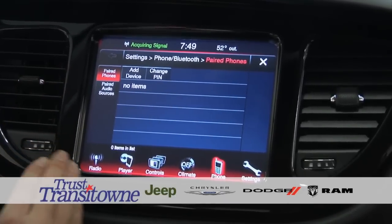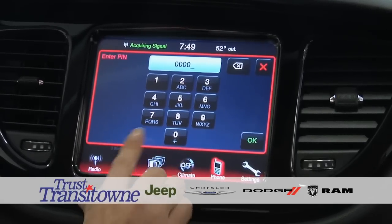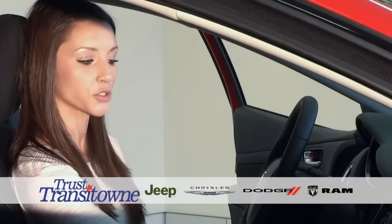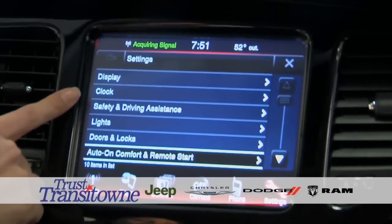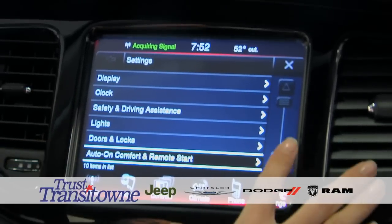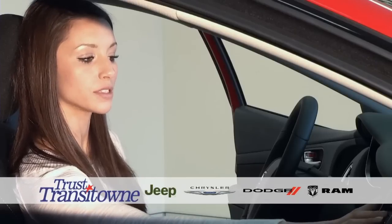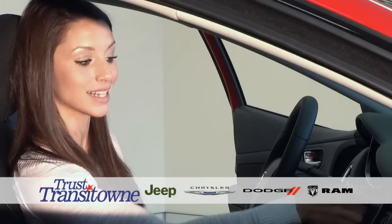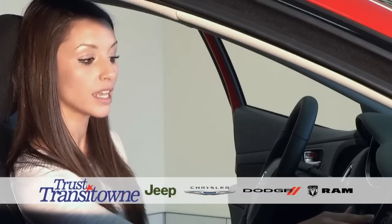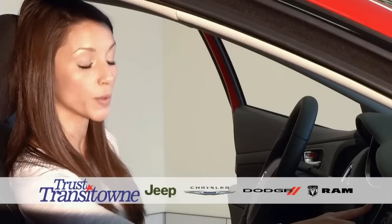You can also get in here and change out your PINs, depending on how many phones you currently have on this system. With the settings on the 8.4 touchscreen radio, you're going to have display, clock, safety and driving assistance, lights, doors and locks, auto-zone comfort and remote start, and the Sirius setup. These options give you the choice to set everything as you wish, whether it's turning the backup camera on or off, having the horn beep when you lock the doors, or having the flash lamps activate when you lock it.